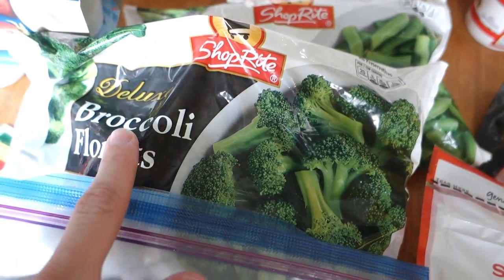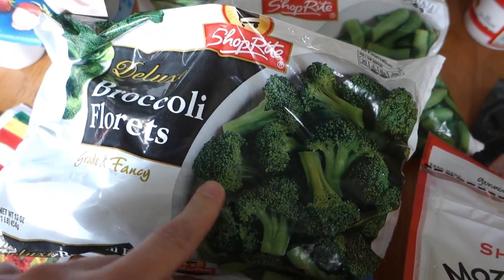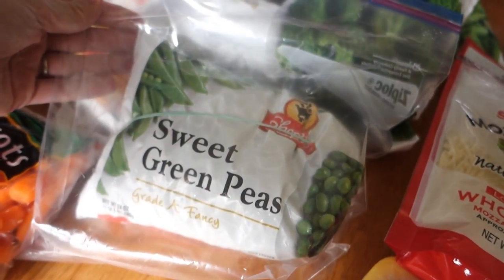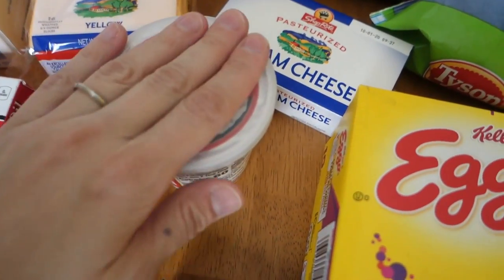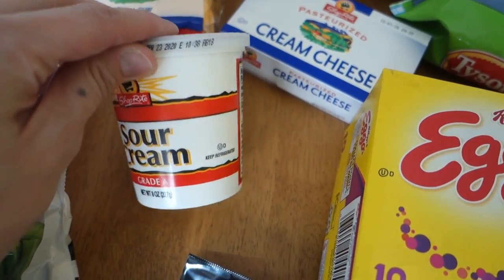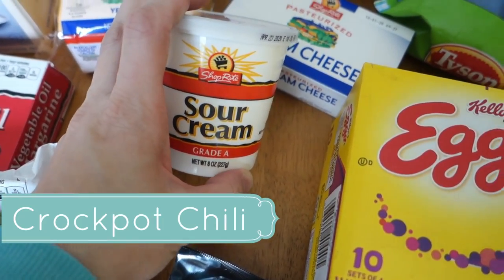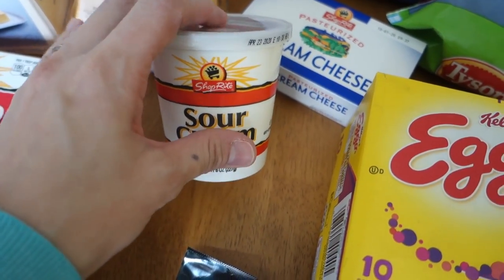I had to restock a lot of our frozen vegetables. I got green beans, two bags of broccoli because Noah loves broccoli and eats it all up, peas — this bag was actually ripped when we got home so I stuck it in a freezer bag — and a bag of carrots. Then I have sour cream, which is for chili. I want to make it one more time in the crock pot before it starts to get warm out.